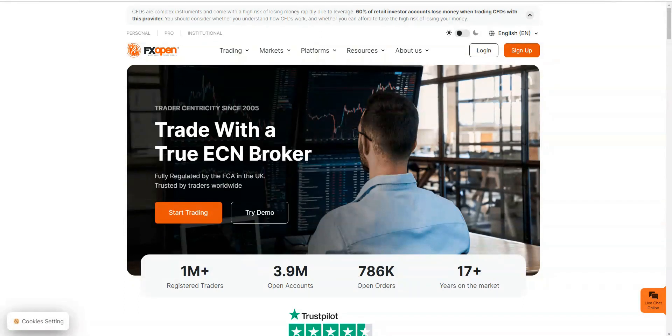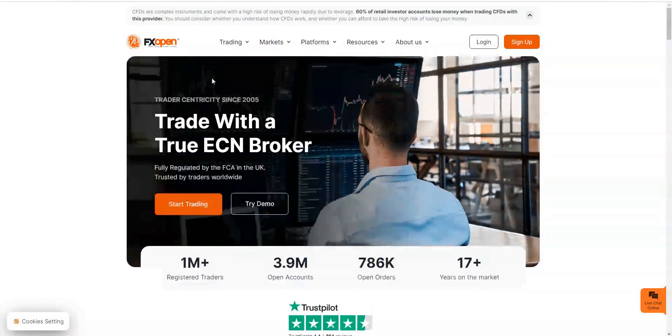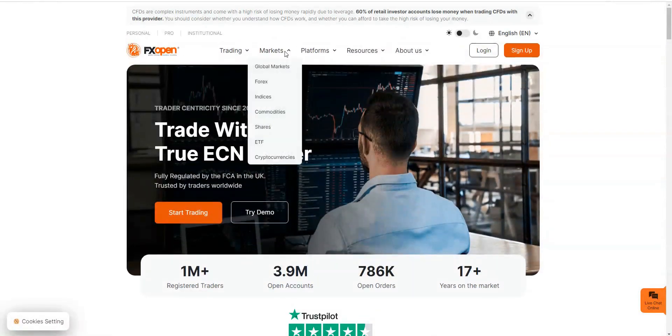It's a true ECN broker — an Electronic Communications Network broker — meaning you'll basically be trading with other market participants where the spread isn't controlled, although you may pay a fee accordingly. So just off the bat, they offer various account types. It's good to have a look at the markets they offer.